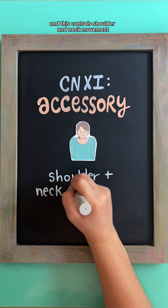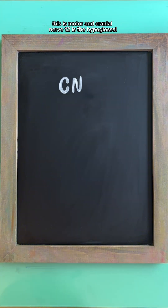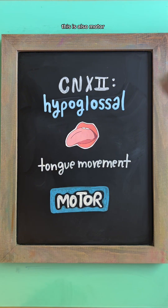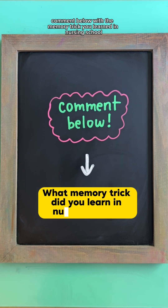Cranial nerve eleven is the accessory nerve, which controls shoulder and neck movement. This is motor. Cranial nerve twelve is the hypoglossal nerve, which controls tongue movement. This is also motor.